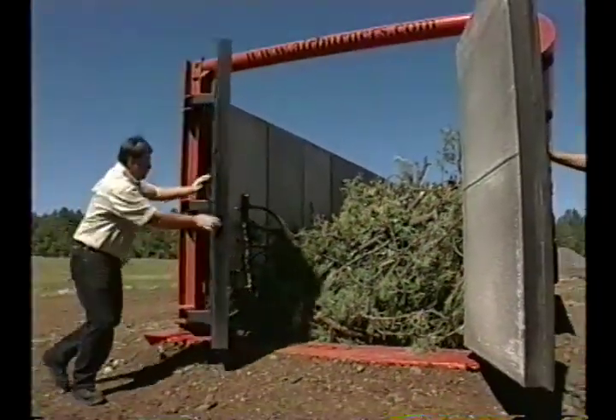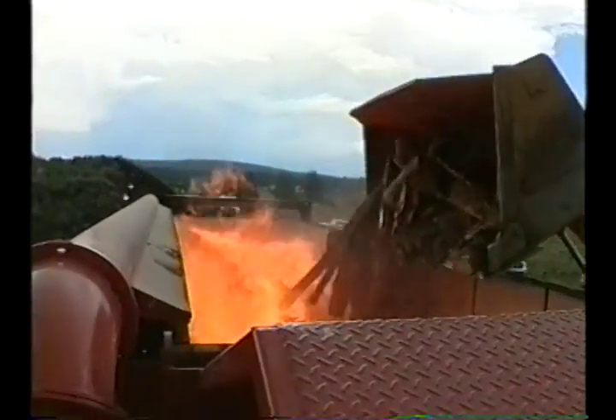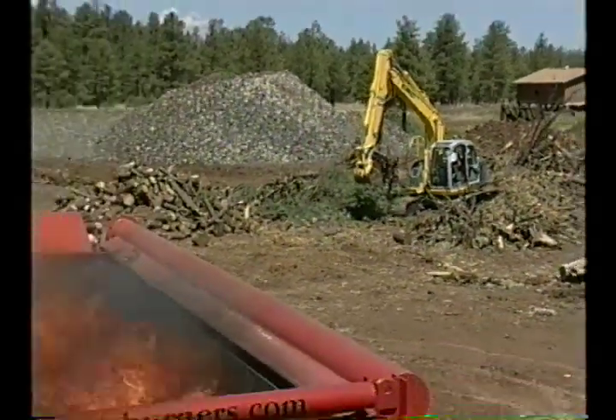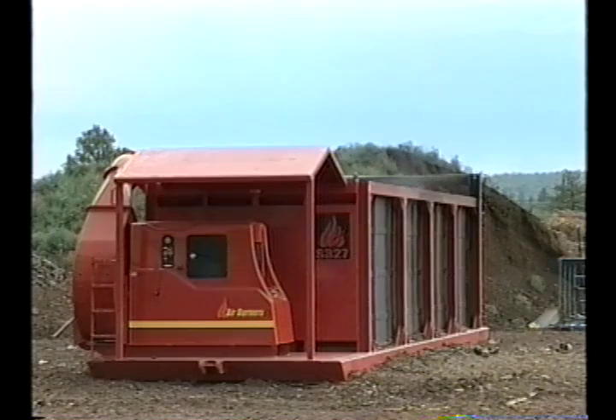But how about the bigger operator with too much wood to burn in a trench? Well, that's when you call in a pyromaniac's dream machine — it's Airburner's S-327 Box Burner.